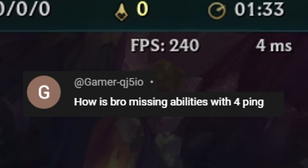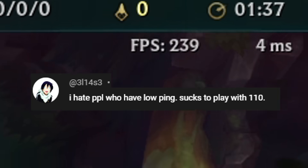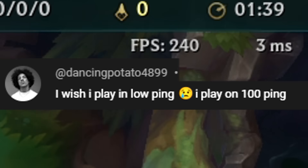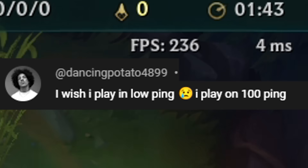How do you have like 5 ping? How is bro missing abilities with 4 ping? I hate people who have low ping. I wish I could play on low ping — I play on 100 ping. Well, do I have good news for you DancingProtato4899?